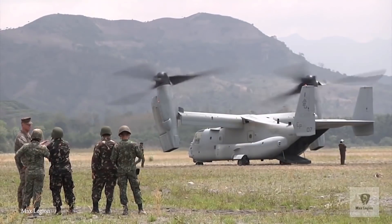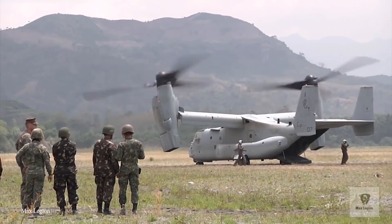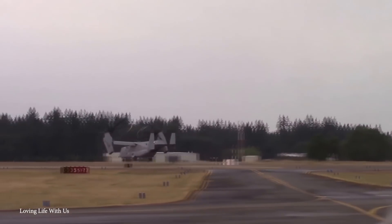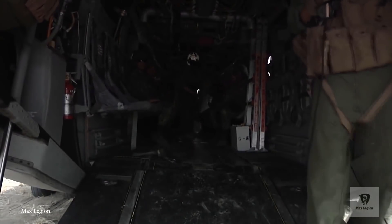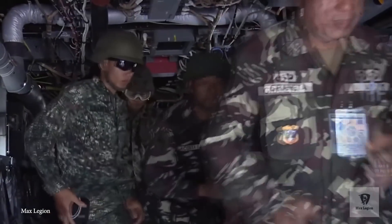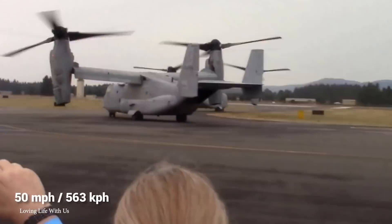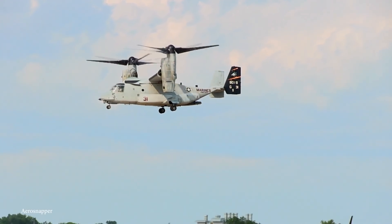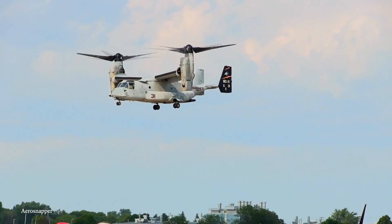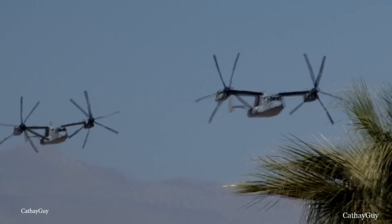The V-22 Osprey's biggest claim to fame is that it serves on the escort fleet for Marine One, which carries the President of the United States. It can carry up to 24 fully equipped troops, has an operational height of about 25,000 feet, and a mean top speed of about 350 miles an hour. It's also capable of refueling mid-air and can even tuck in its rotors to make it more compact for storage.